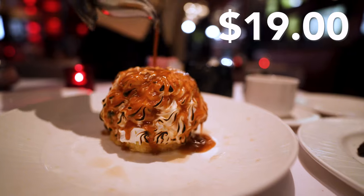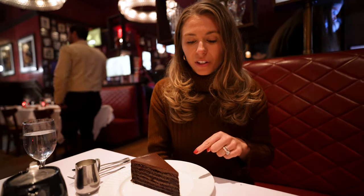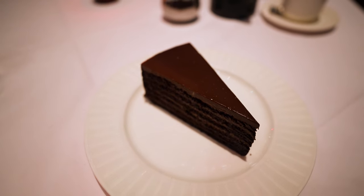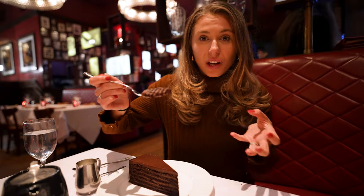He poured some sort of caramel sauce on it — I cannot wait to try that. But first, let's dig into this layer cake. You can see all the layers and the rich chocolate. There's coffee in here as well to enrich that chocolate flavor.